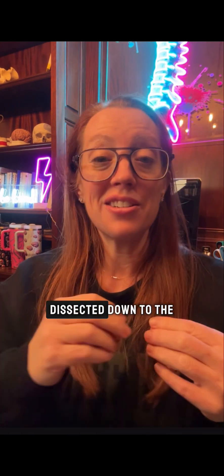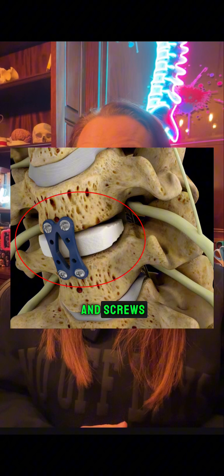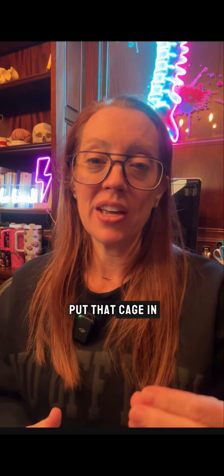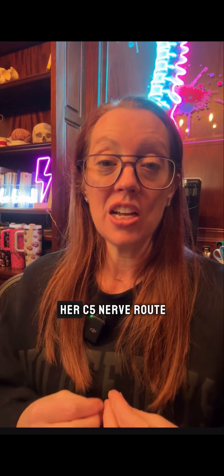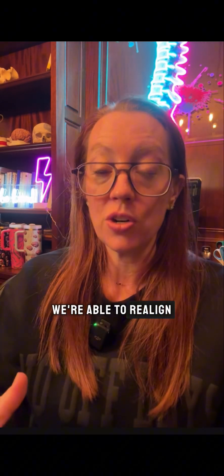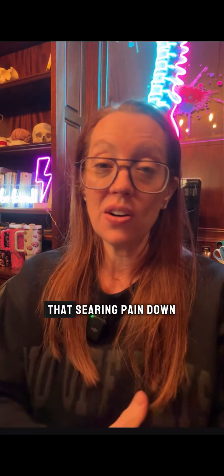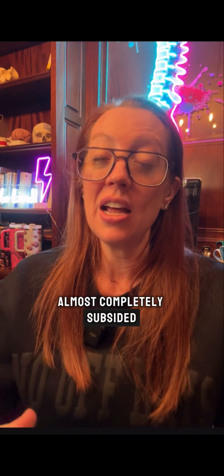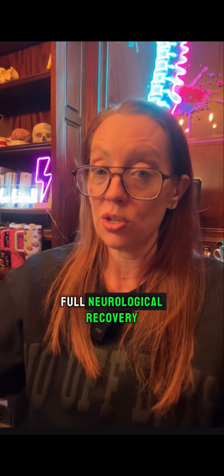The surgery took about two hours. We made an incision on the front part of the spine, dissected down to the spine, removed the disc, replaced it with a spacer, followed by a plate and screws, then closed the patient up. Once the disc is removed, we can decompress any areas where the nerves are compressed. On the right side, the C5 nerve root was compressed due to the dislocation. By sliding the spacer in, we realigned the spine and indirectly took pressure off the C5 nerve. Once she woke up from surgery, the searing pain down her arm had almost completely subsided, and it took about six weeks for all the weakness to fully resolve — she made a full neurological recovery.